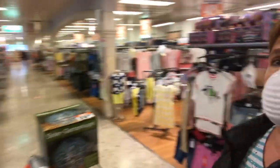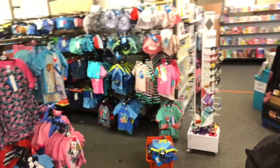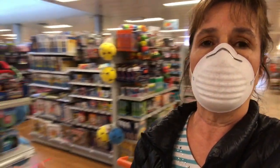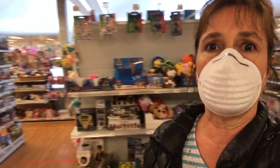They have a huge children's range of clothes, which is always surprising — even little swimsuits and things. Here are the larger children's clothes. And I'm just going to turn around and you can see they have a big toy section as well.